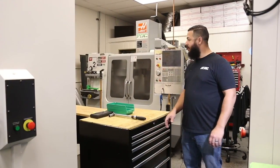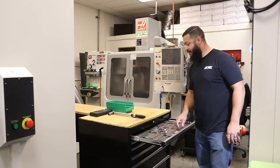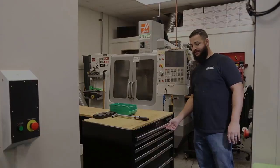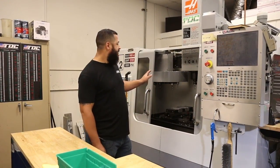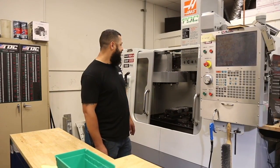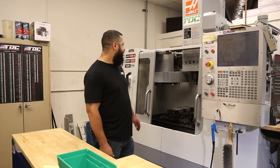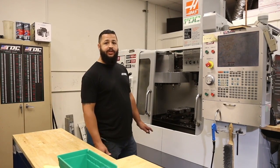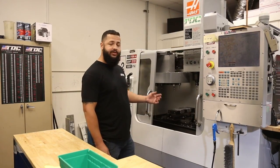One thing you'll notice about all of our workstations is that each machine is equipped with a toolbox with all the tools necessary to operate the machine and the fixtures. This is one of the original machines here — it's a Haas VF2 from 2007. It's pretty standard with a 7,500 RPM spindle and an umbrella tool changer. It's definitely not as fast as the Brothers, but it works really well with all the go-kart stuff we're doing. It's very accurate and we still use it almost on a daily basis.